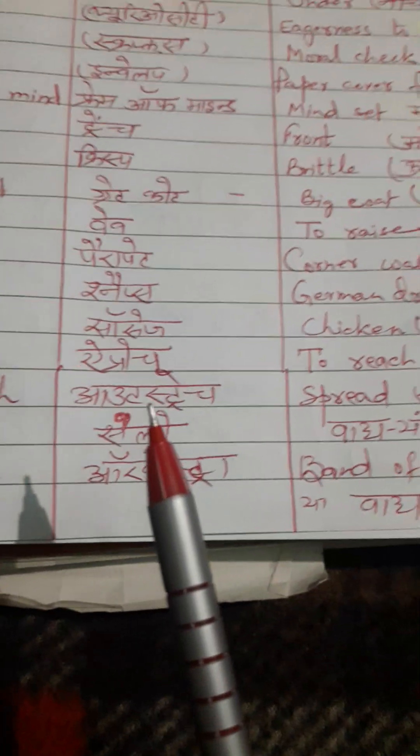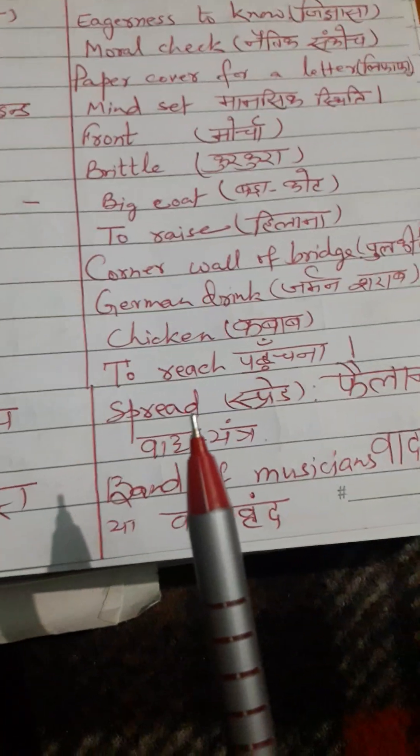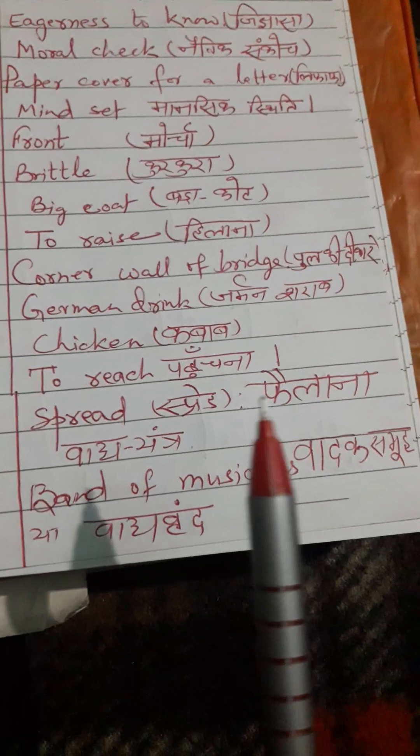Next word is 'outstretch.' Outstretch means spread. Hindi meaning: phailana.